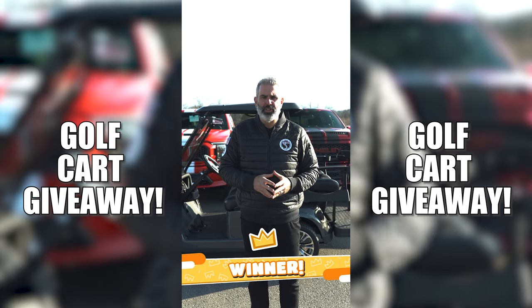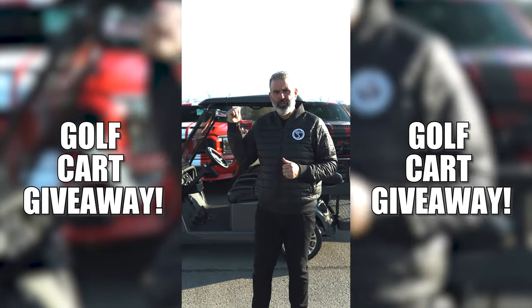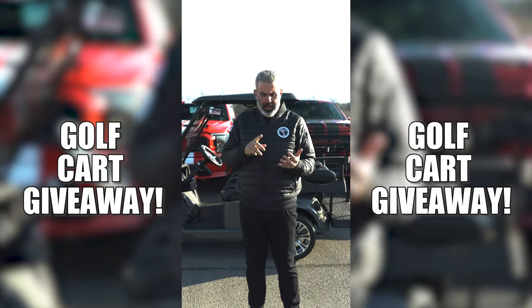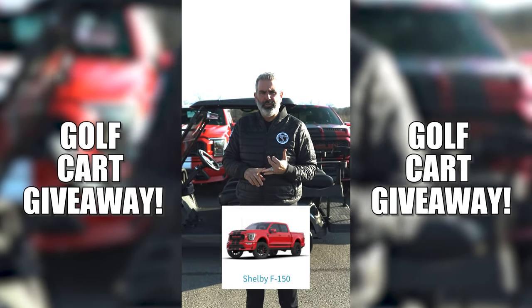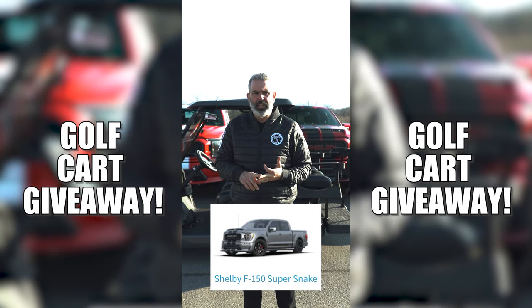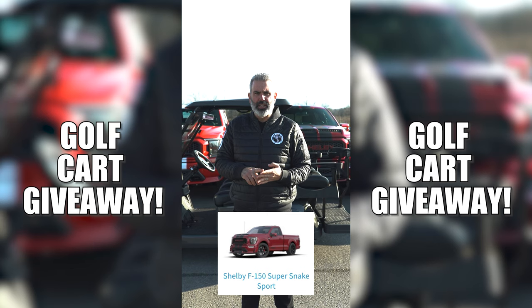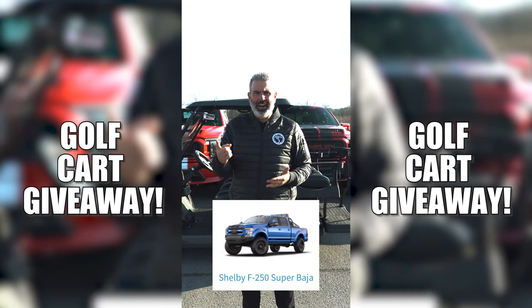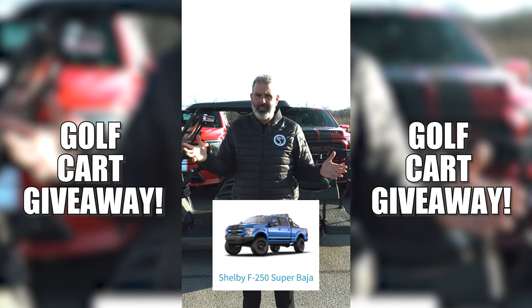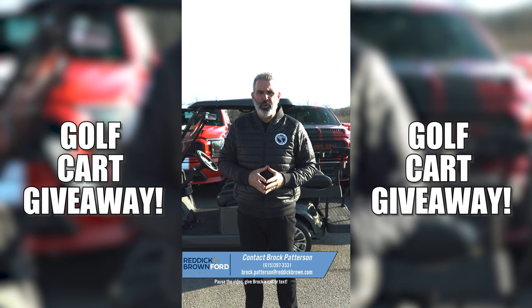Any new purchase from Reddick Brown Ford in 2023 gets you entered to win. It could be a Shelby Super Snake Mustang, a Shelby F-150 Off-Road, Shelby Super Snake F-150 crew cab, Super Snake Sport, Shelby Baja Raptor, Shelby Super Baja F-250, or maybe even a Shelby Bronco. One lucky winner will take home this golf cart.